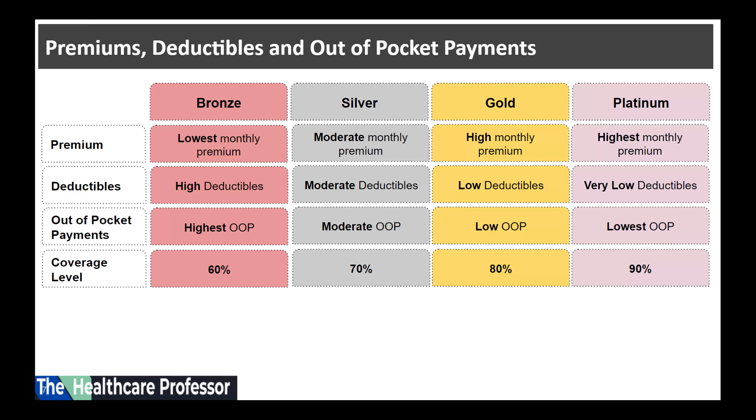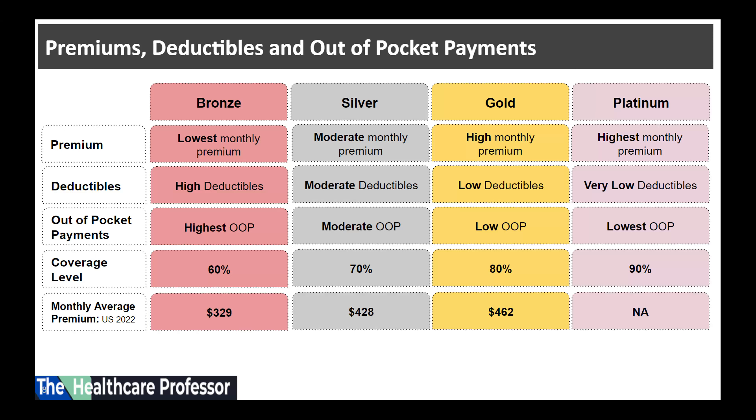Regarding coverage level, on average these plans cover anywhere between 60 percent of the total cost for a bronze plan to 90 percent for a platinum plan, and the consumer pays the rest of the total cost.